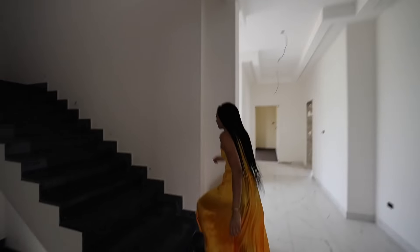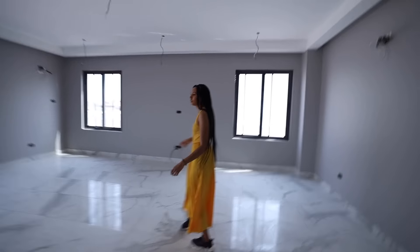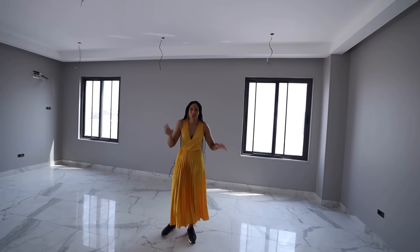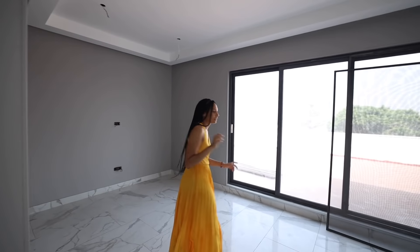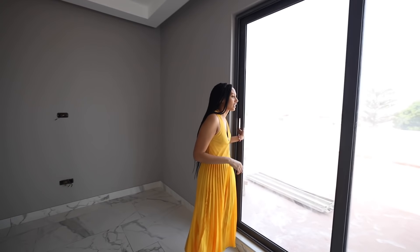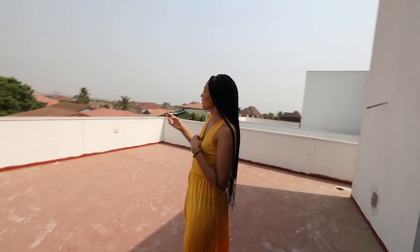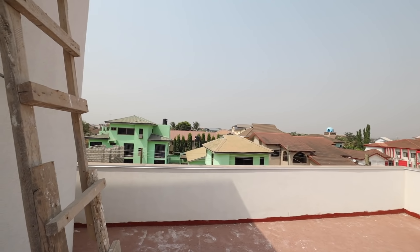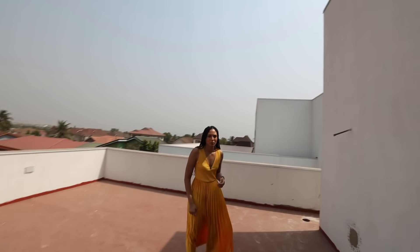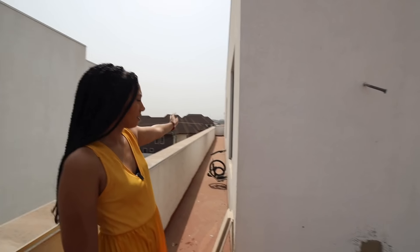Let's go up to the second floor. So this could be another living space — absolutely massive. They have the terrace out here. Rooftop bar — no, I'm joking, however you want it to be. This rooftop terrace is huge. And just look at the view, so beautiful. It goes right to the end of the property, which is nice.